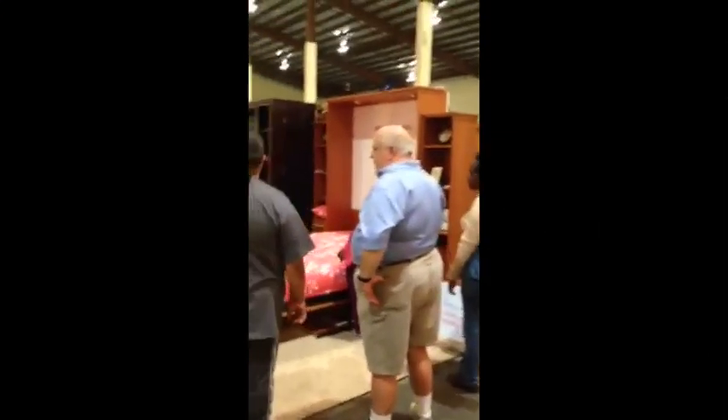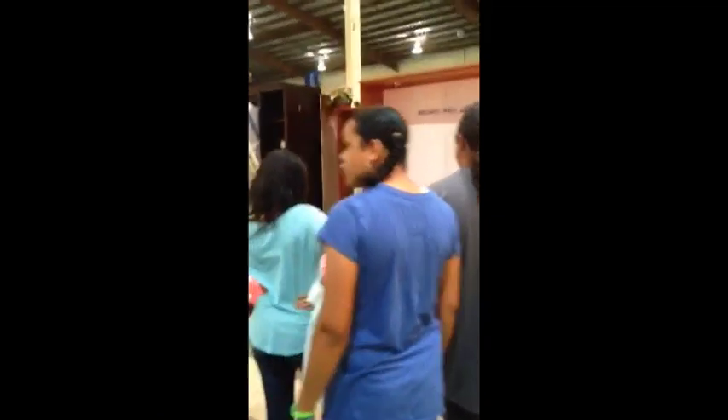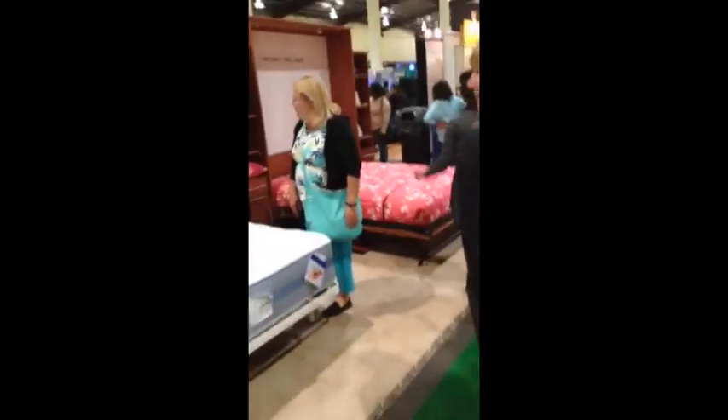We're at the Del Mar Home Show. Here's Mike talking to some folks about the hidden bed, one of our new products. And here's Lucia demonstrating the bookcase wall bed — the bifold bookcase wall bed — getting an enormous amount of attention at the Del Mar Home Show.